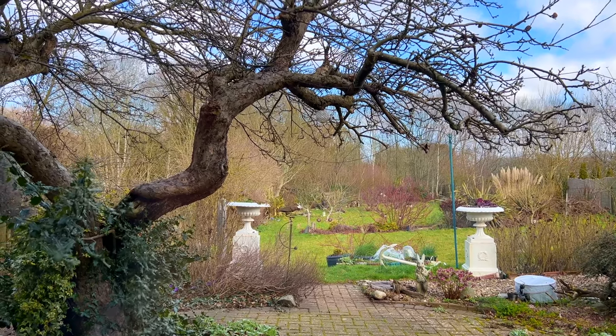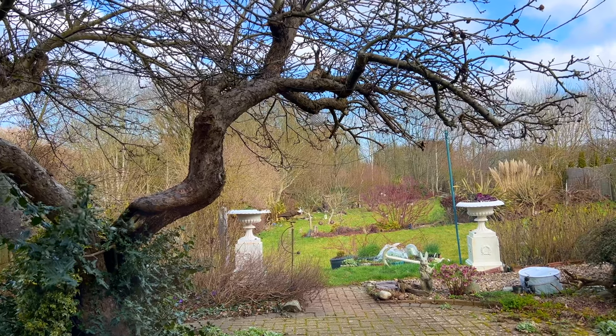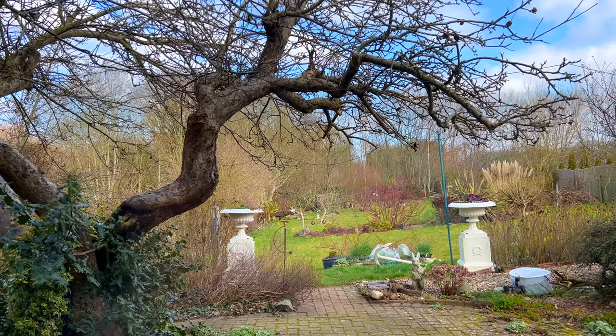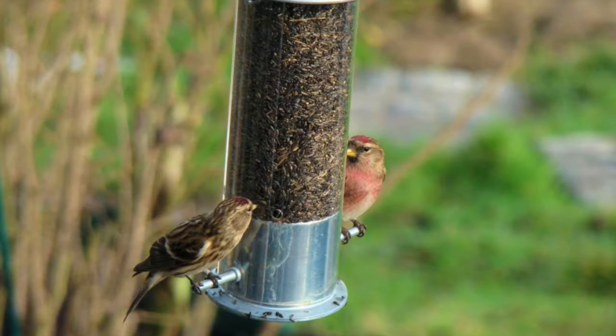I've seen countless different types of birds since I've been here visiting the garden. Well, yes, it's much better. I wouldn't want a formal garden anyway, so that didn't actually bother us.